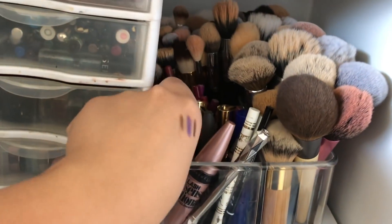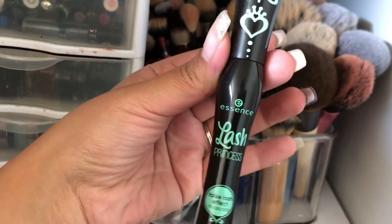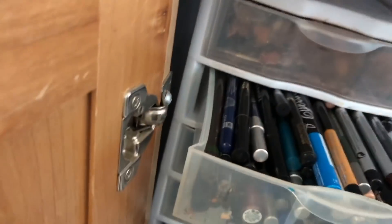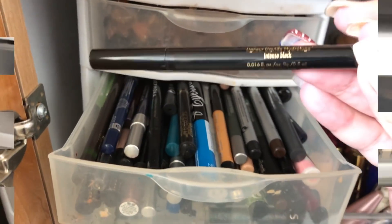For mascara I'm going to take my favorite — the Essence Lash Princess False Lash Effect mascara. For liner, I'm taking the Stila Stay All Day Waterproof Liquid Eyeliner in black.